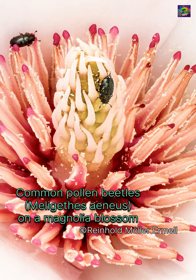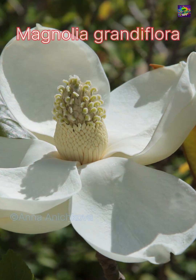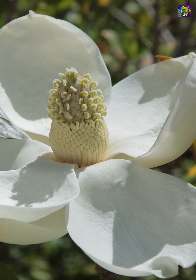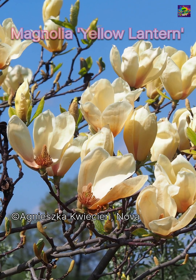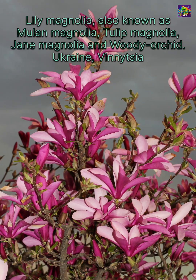And so, magnolias formed a bond with them, a bond that shaped their very biology. Beetles aren't gentle. They chew, crawl, and sometimes even eat parts of the flower. In response, magnolias evolved thick, leathery, and wax-coated petals, tough enough to withstand damage while still enabling pollination.